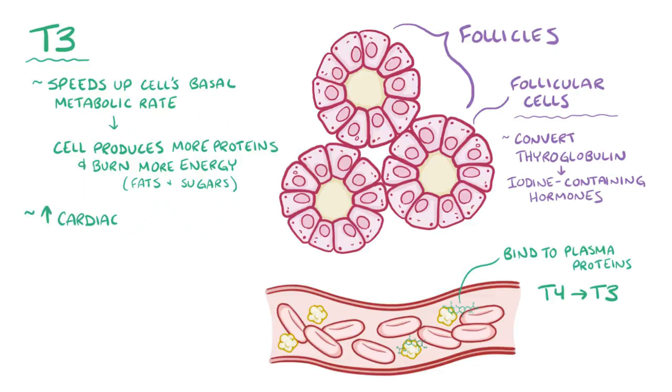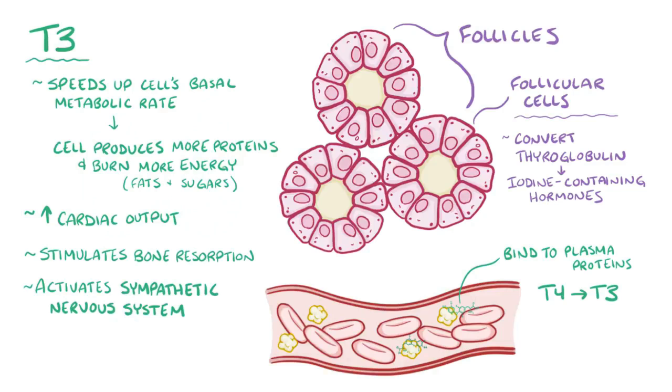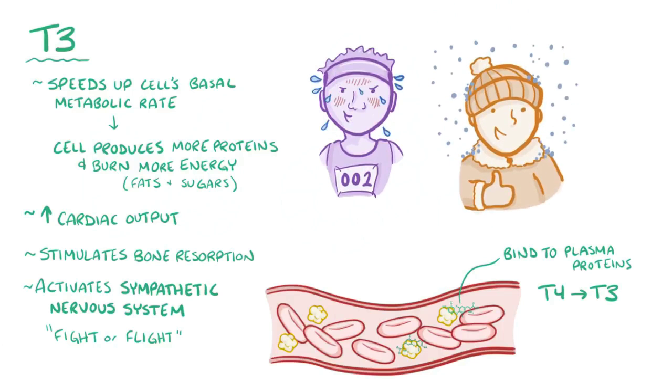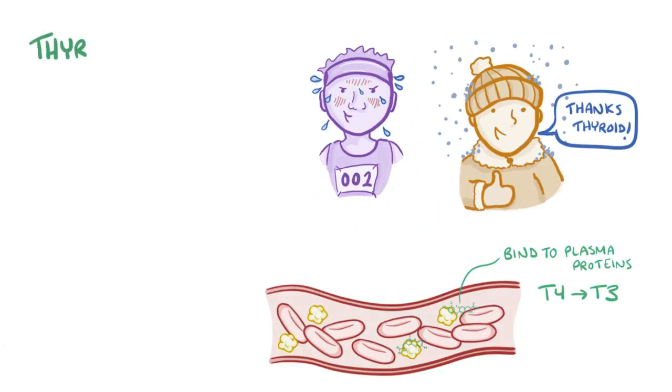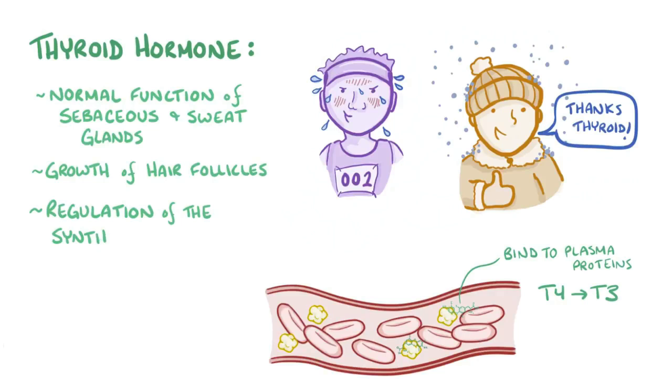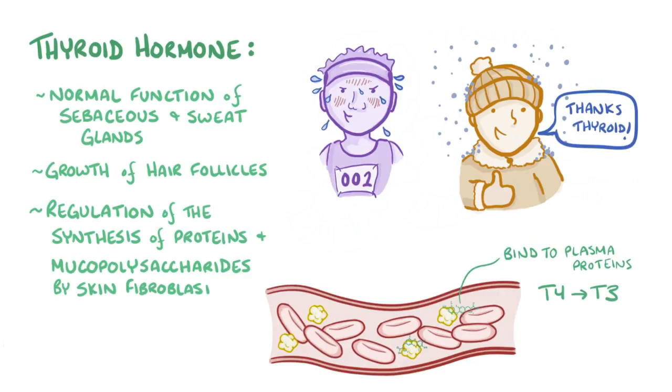T3 increases cardiac output, stimulates bone resorption, which thins out the bones, and activates the sympathetic nervous system, which is responsible for our fight-or-flight response. Thyroid hormone is important, and the occasional increase is like getting a boost to fight off a hungry predator, or to stay warm during a snowstorm. Thyroid hormones are also involved in controlling sebaceous and sweat gland secretion, hair follicle growth, and regulating proteins and mucopolysaccharide synthesis by skin fibroblasts.